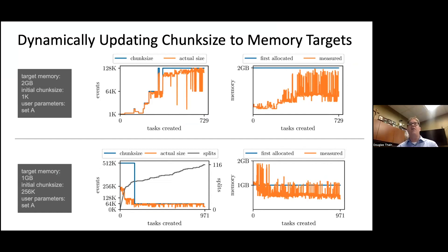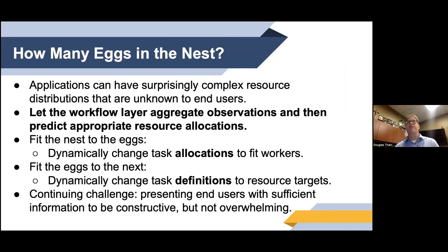The effect is that the system is self-optimizing over time. In the top example, the system started with too small a task size and, by observing resource consumption, grew it to the desired size so tasks fit inside 2 gigabyte allocations — the orange line starts at 1K and tops out near 128K events. In the bottom example, we have a target of 1 gigabyte and the initial chunk size of 256K is too large — the system fairly quickly converges to a smaller chunk size to achieve the 1 gigabyte target. That's an example of changing the size of the eggs to fit the nest.